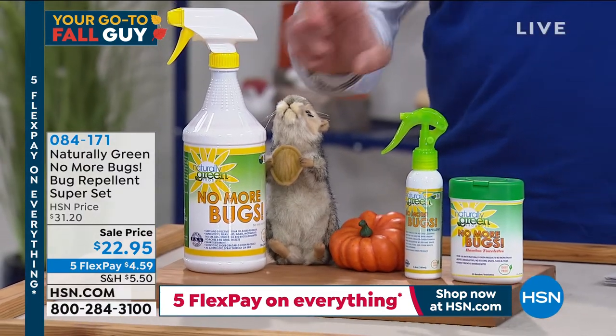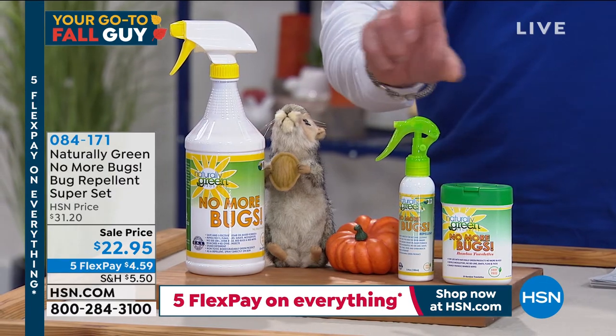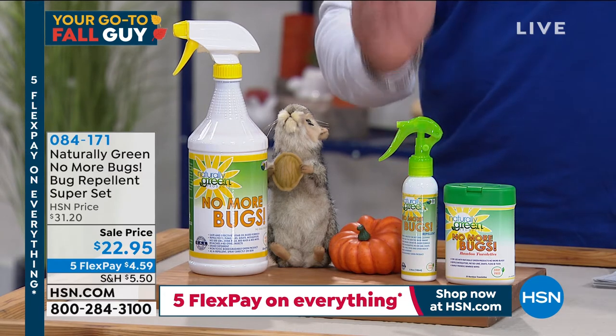Many of you will see a bug and you go out and you buy that nasty stuff that they try to make smell like perfume and you spray it. You got to spray it on the bug and maybe it lasts a little bit, but it stinks, right? It's full of toxic chemicals.